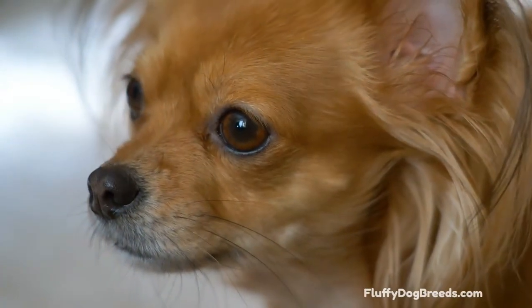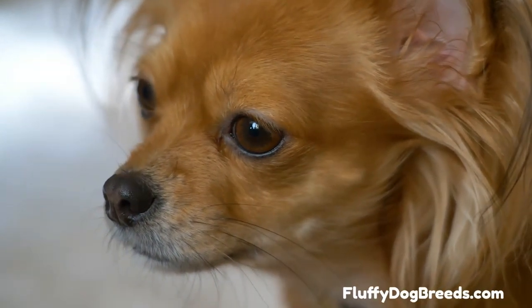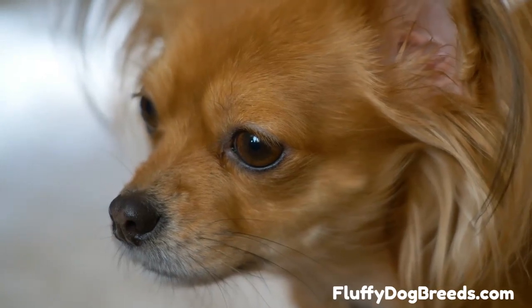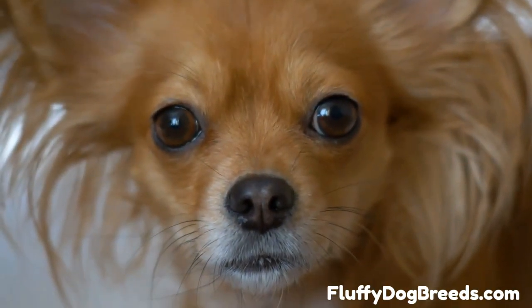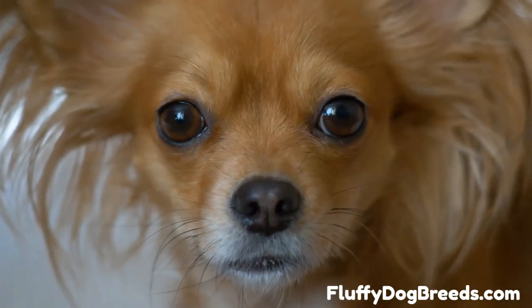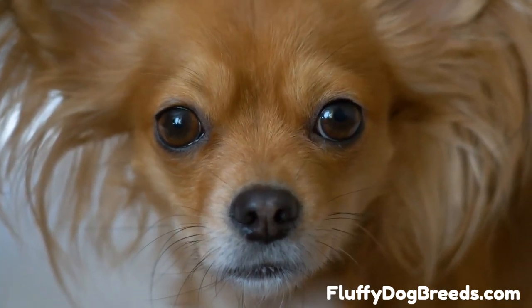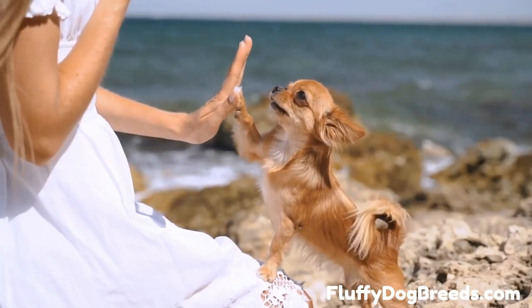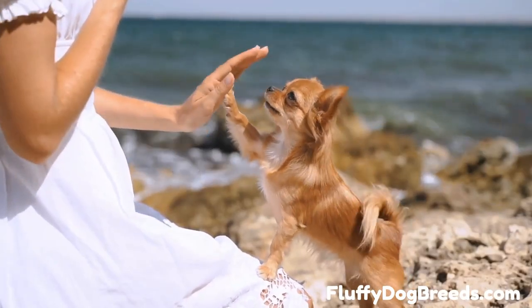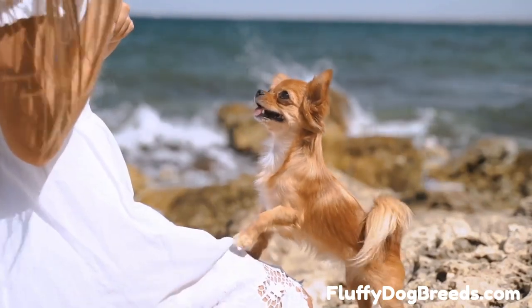7 Types of Chihuahuas. From apple head to fawn types, learn about these adorable little canines. The Chihuahua is a small, lively, courageous breed of dog that originated in Mexico. There are 7 distinct types of Chihuahua, which can be distinguished by their size, coat, and attitude. They come in a variety of colors, sizes, and temperaments. But regardless of their size or color, all Chihuahuas are loving and devoted companions.